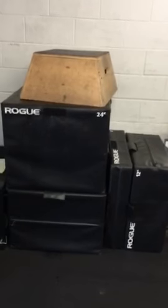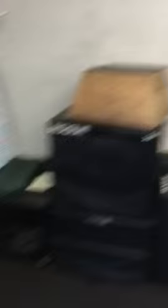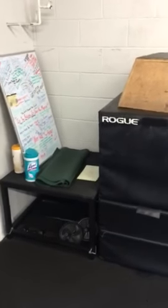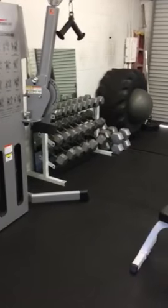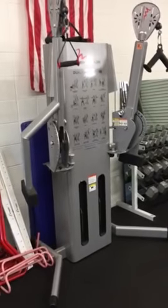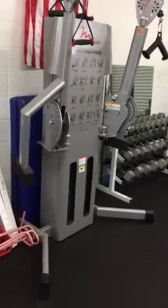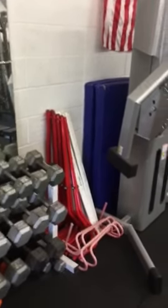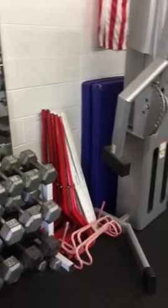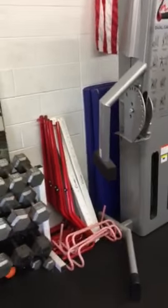We have our soft plyo boxes — those go up to 62 inches — a 12-inch metal plyo box, a wooden plyo box, and another metal plyo box, plus cleaning supplies. The purple pad in the back gets used for DNS movements. You might think gymnastics, but you'd be wrong — DNS movements. Moving on, rubber is painful; the pad softens things up a little bit.